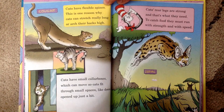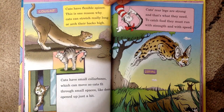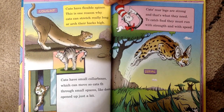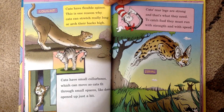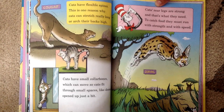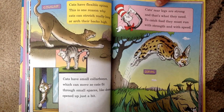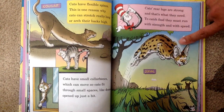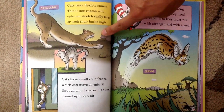Cats have flexible spines. This is one reason why: cats can stretch really long or arch their backs high. Cats have small collar bones which can move so cats fit through small spaces like doors open up just a bit. Cats' rear legs are strong and that's what they need to catch food — they must run with strength and with speed. That's a serval. That's a cougar.